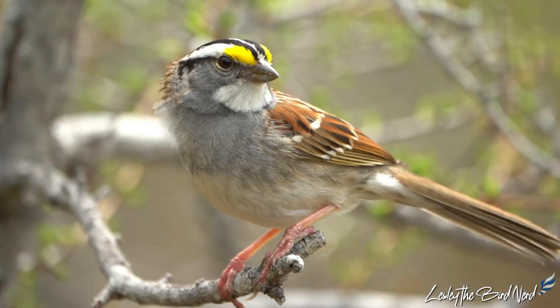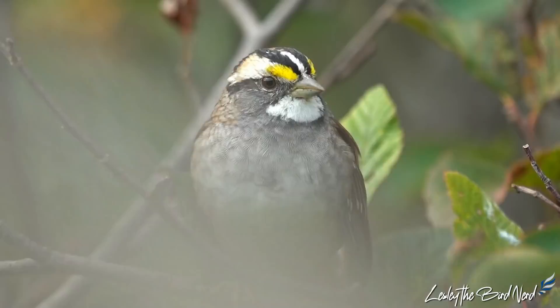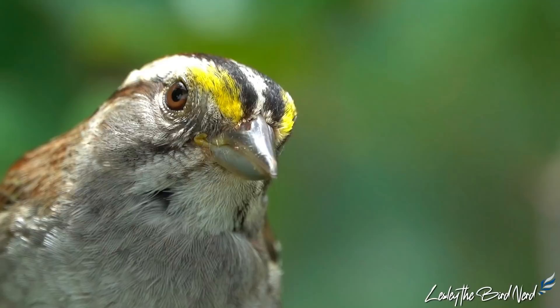Measuring roughly 7 inches in length, these large, full-bodied sparrows have a rounded head and somewhat prominent bill. The back is streaked, a coloration common in sparrows, and they have a clear gray underbelly. A few distinctive features are the bright yellow lores, noticeable throat patch, and bold patterned head.